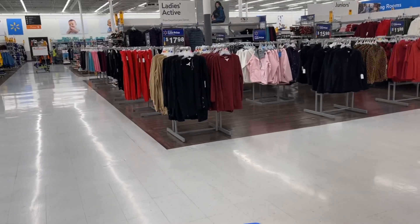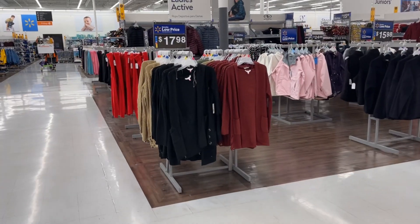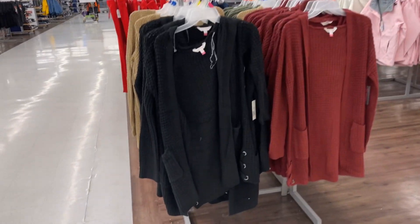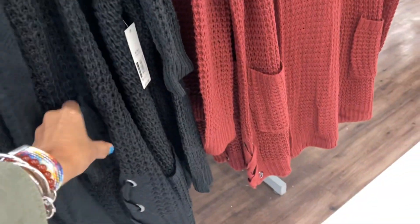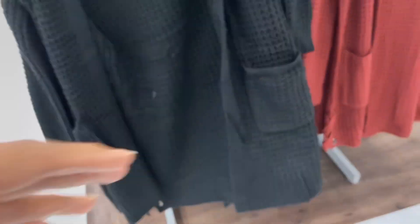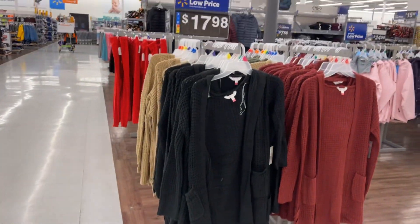They have new cardigans for $17.98. I like this because of the little design at the end right there. This is cute and they have it in four colors.